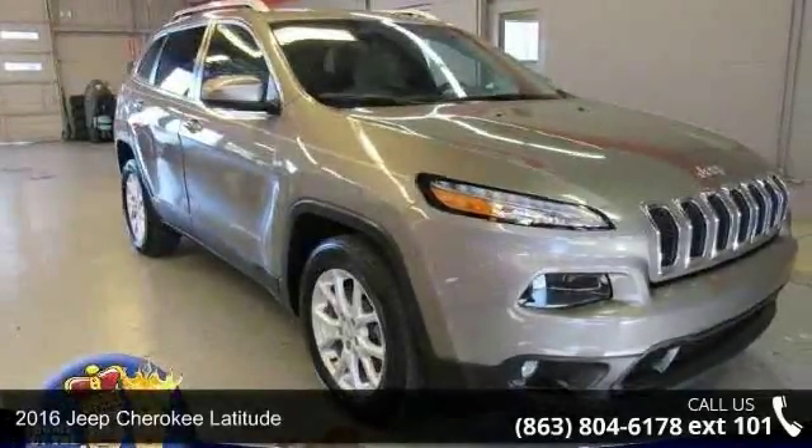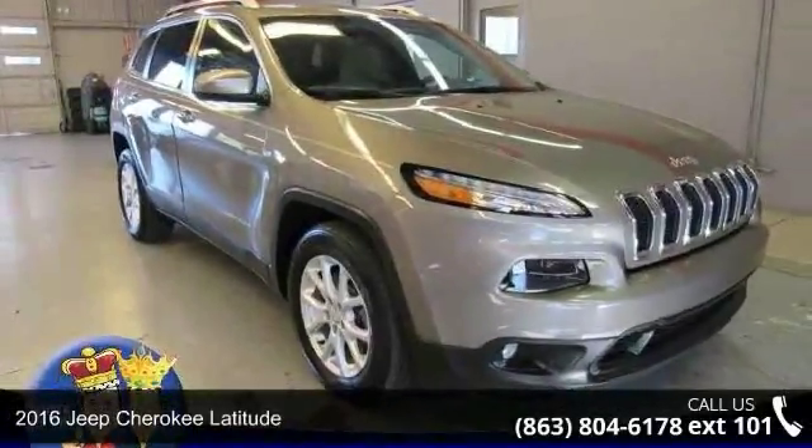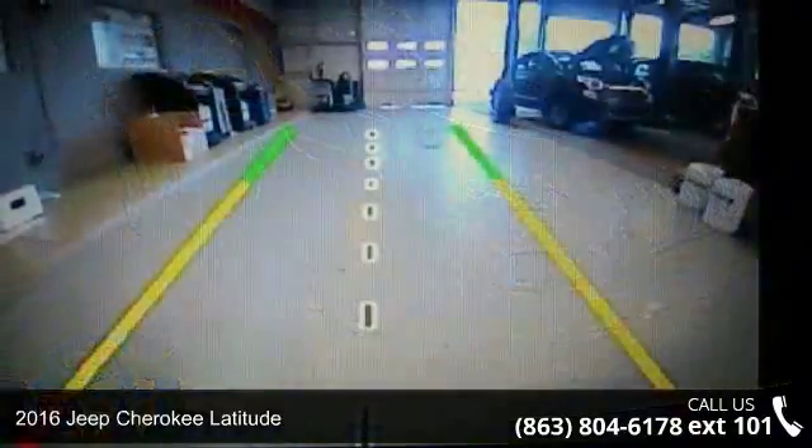Check out this 2016 Jeep Cherokee Latitude. This may be the set of wheels you've been looking for.